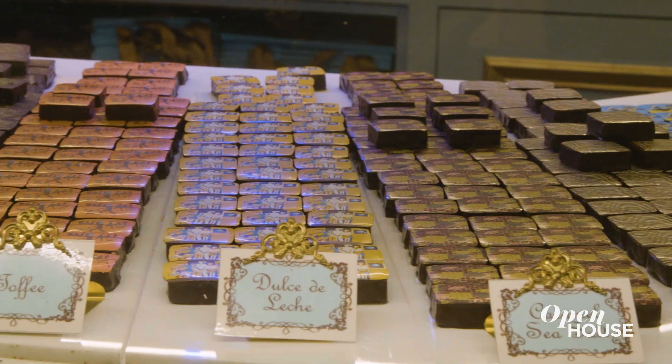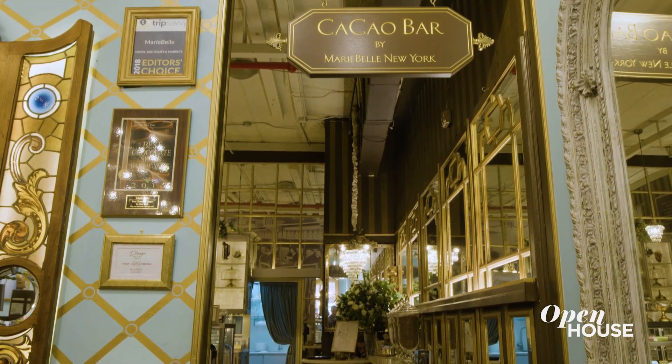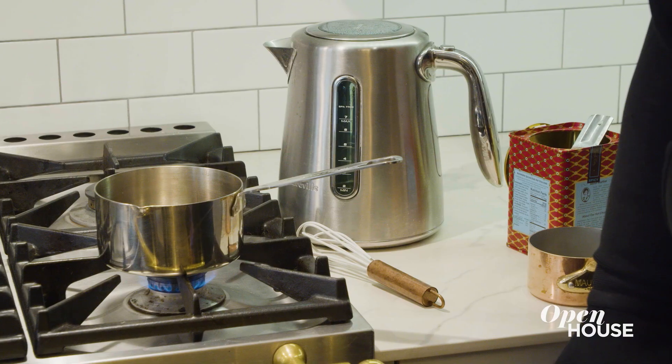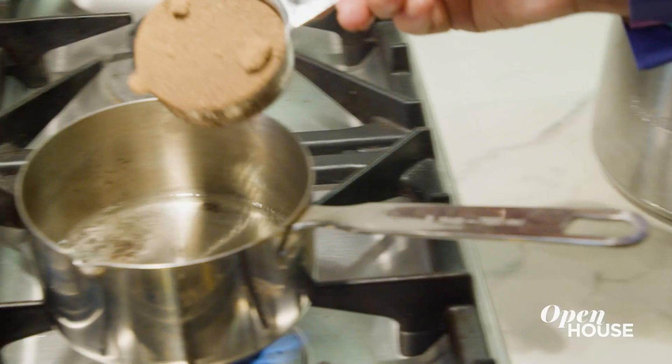When I introduce my company, my chocolates, I introduce something that I like. One of the things I love the most is making hot chocolate. And all it takes is a pot, water, and hot chocolate, of course.